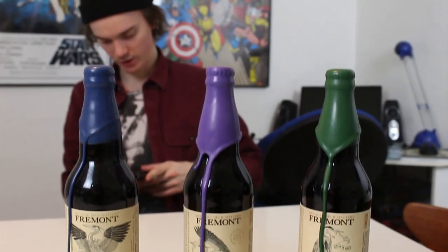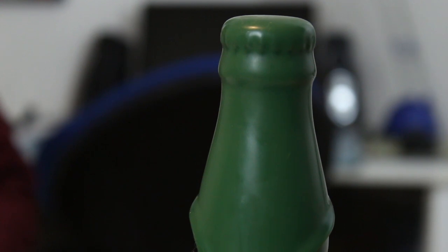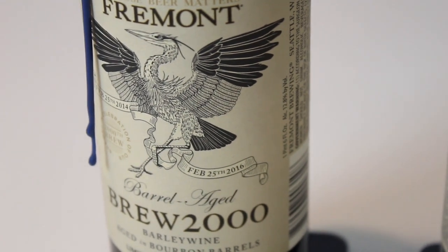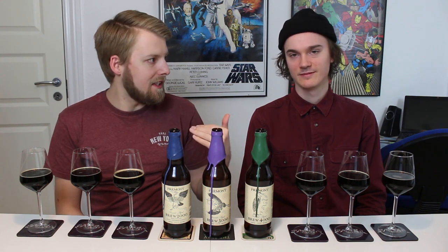This is Brew 2000, 3000, and 4000 from Fremont, and these have been released in Europe, which is nuts. We got to give a shout out to Morten and Morten Mugi because he was actually the one who supplied one of the bottles — he got one before it sold out, which was Brew 2000, and that was the one to go the quickest. I think all of them are gone now, but we already had Brew 3000 and we loved it.